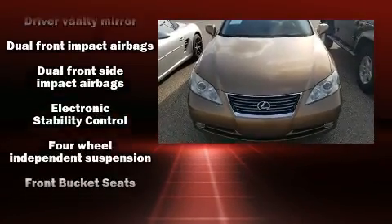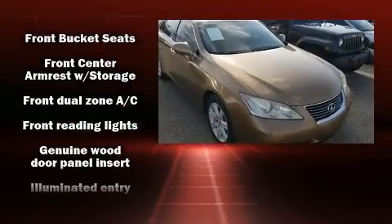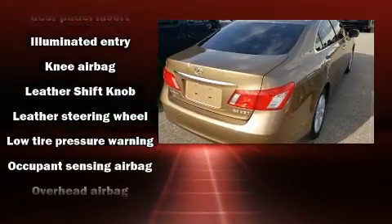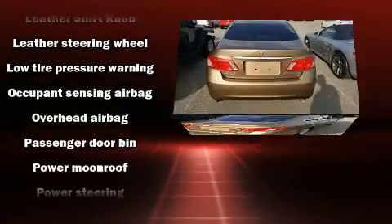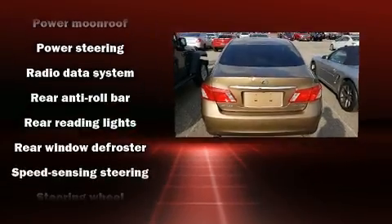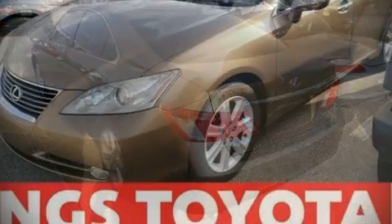Lexus also prioritized safety and security with features such as head curtain airbags, front and side impact airbags, traction control, brake assist, anti-whiplash front head restraints, a security system, and four-wheel disc brakes with ABS.